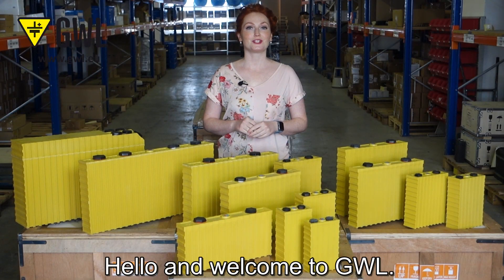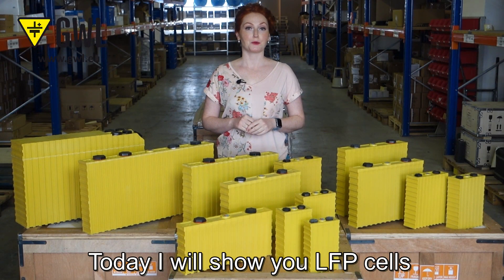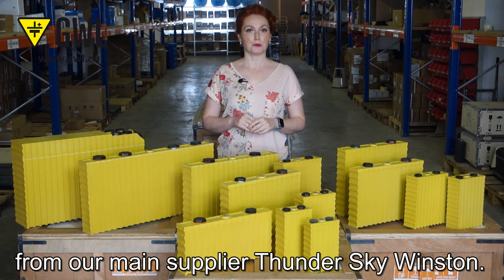Hello and welcome to GWL. Today I will show you LFP cells from our main supplier ThunderSky Winston.